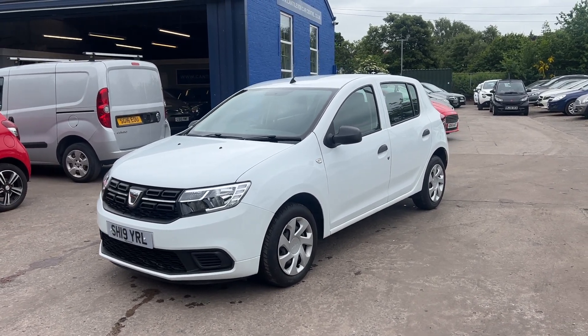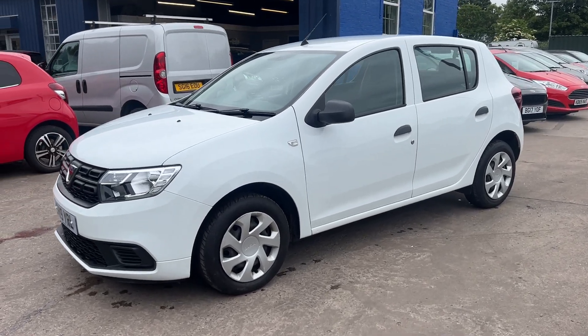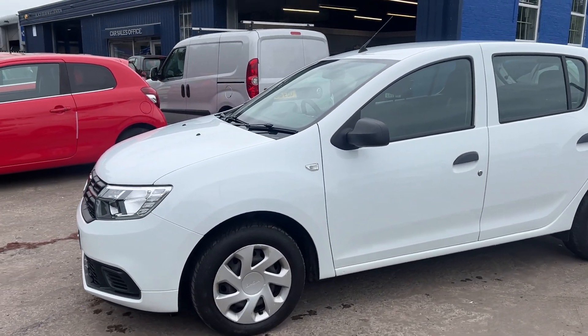Welcome to Cantilever Car Centre. Here today I have a Dacia Sandero Essential, registered 2019 on a 19 plate.